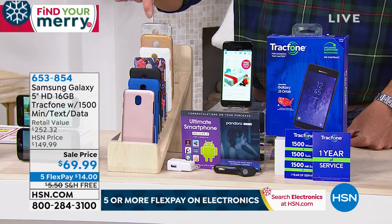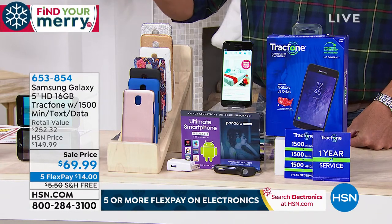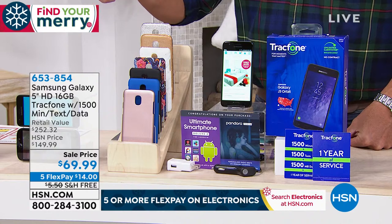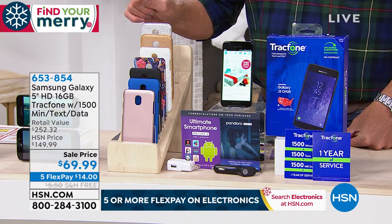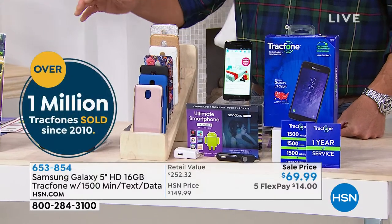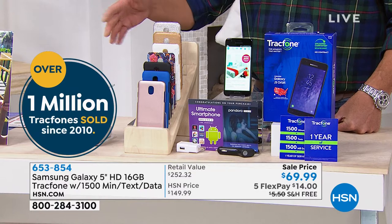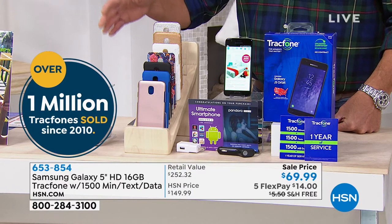We make the switch over very easy — you get to keep your number. Everybody who orders gets a case to go along with it. We have it today at $80 off our regular price, it's free shipping and handling, over a million of these have been sold, and you only pay $14 to get it home — that's our flex pay, which means you divide it up by the number of months. There's no finance charge.